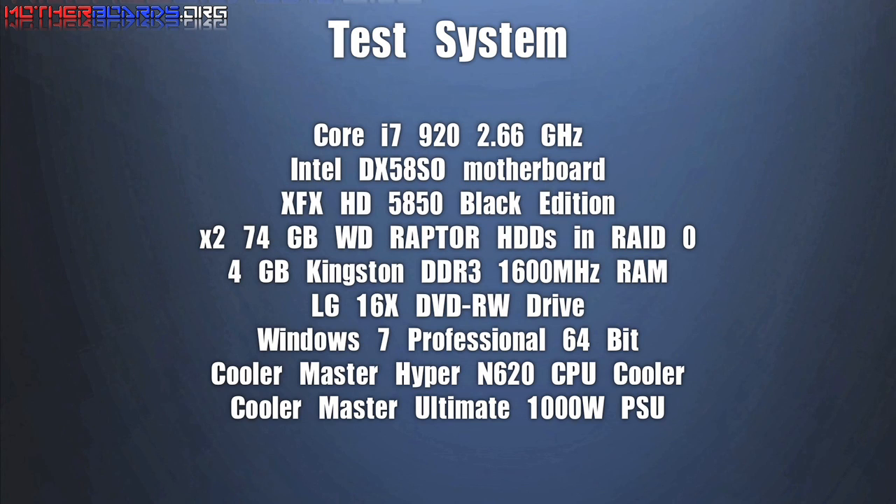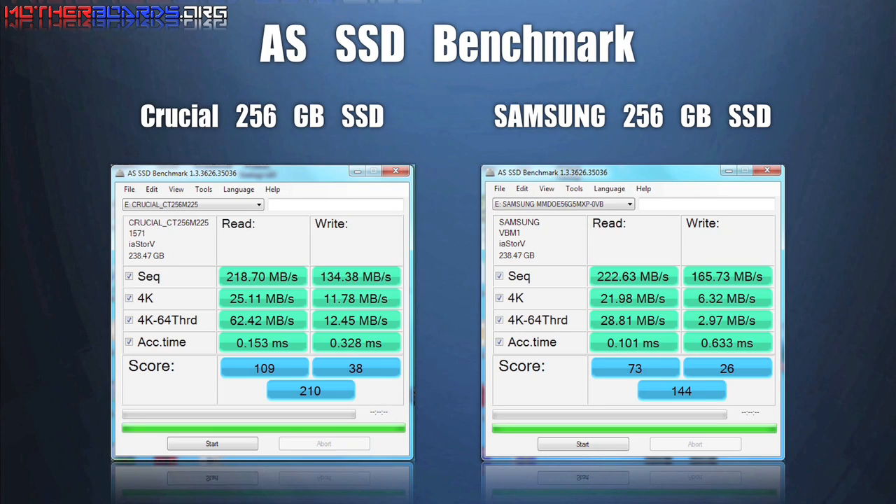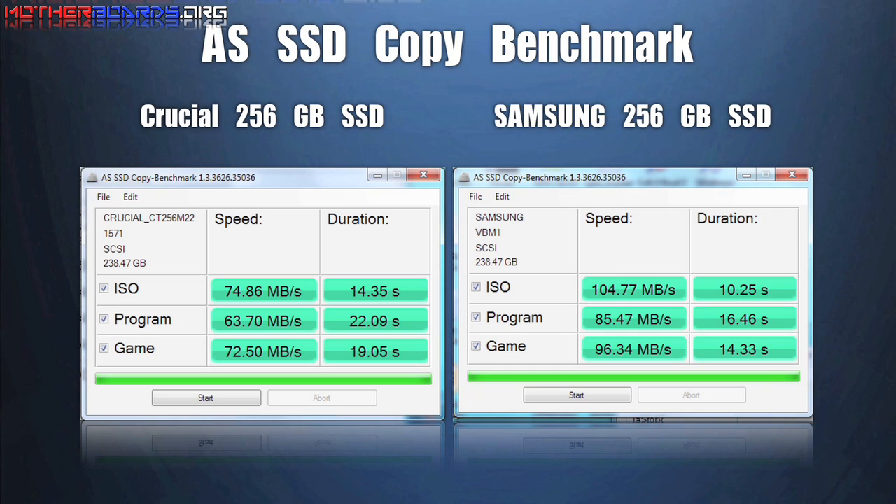We're using the same test system for this as we use for our video card tests. Here you can see the test results. As you can see, an SSD drive scores much higher than any standard HDD drive, and the failure rate is almost non-existent.